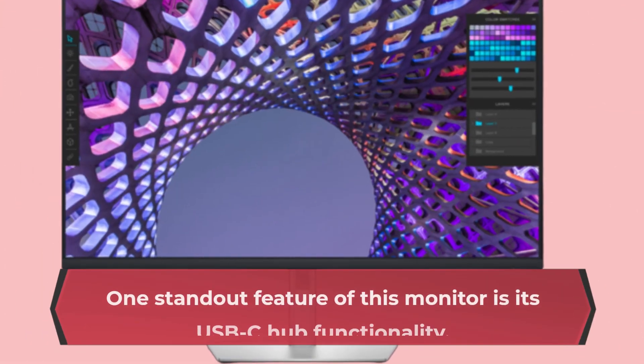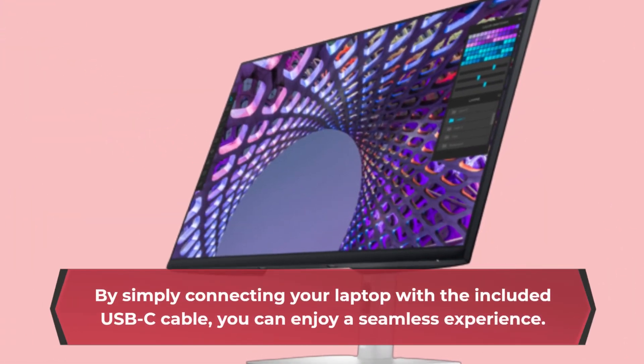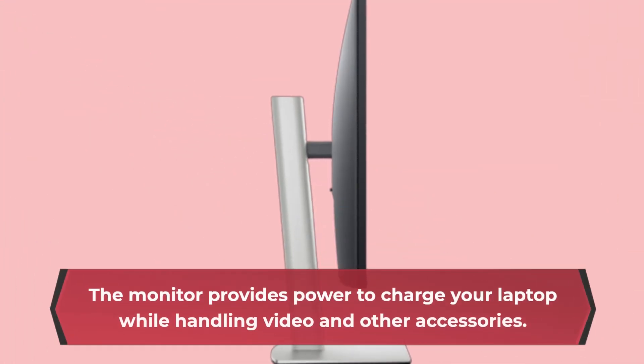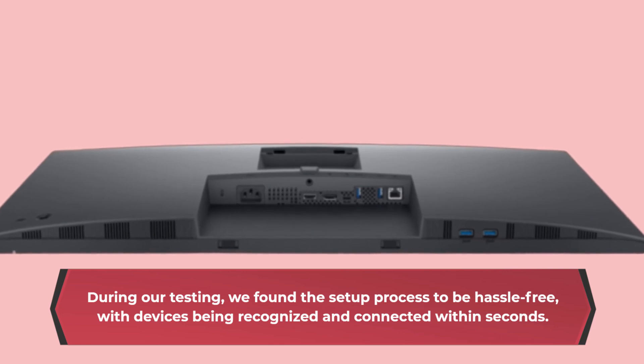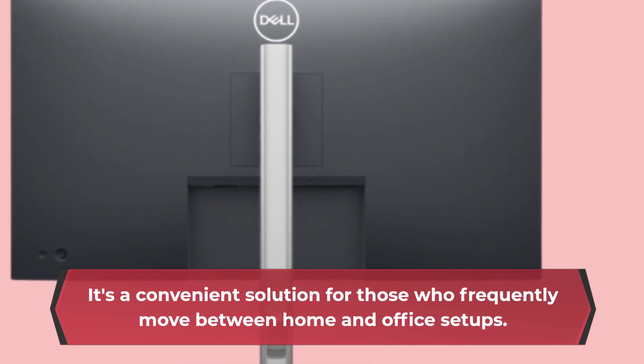One standout feature of this monitor is its USB-C hub functionality. By simply connecting your laptop with the included USB-C cable, you can enjoy a seamless experience. The monitor provides power to charge your laptop while handling video and other accessories. During our testing, we found the setup process to be hassle-free, with devices being recognized and connected within seconds. It's a convenient solution for those who frequently move between home and office setups.